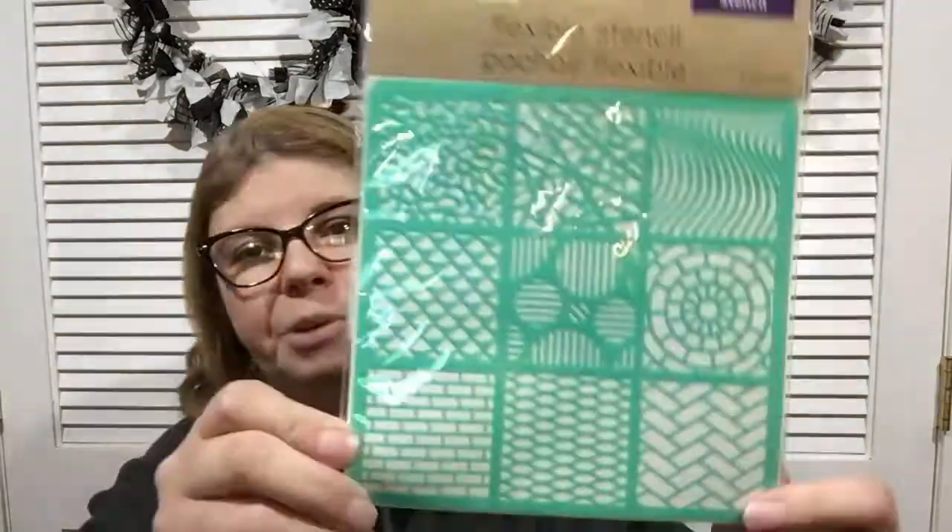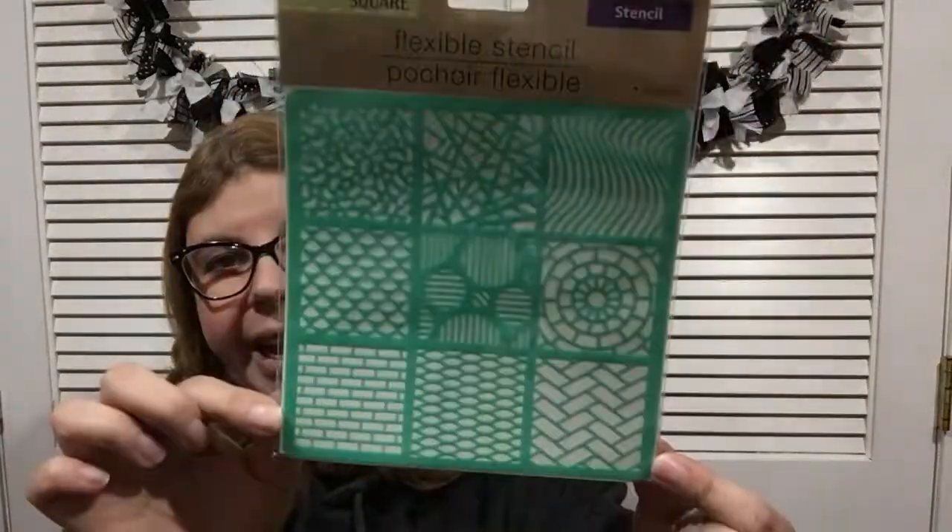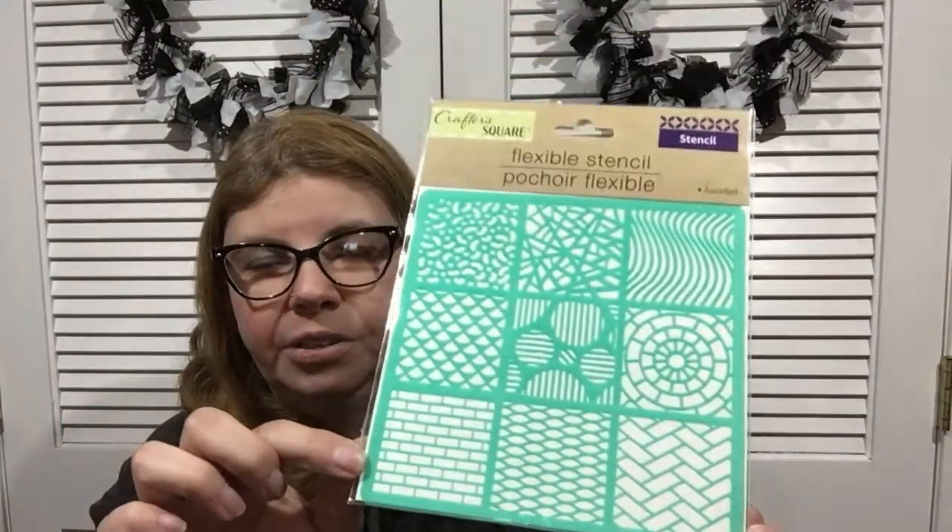Something not new but put out again are these gold eggs in a carton — really cute. I also found a flexible stencil with different patterns on it. Not sure if it's new, but I thought it would be fun to have on hand for future projects.